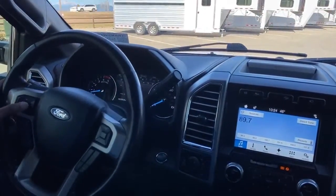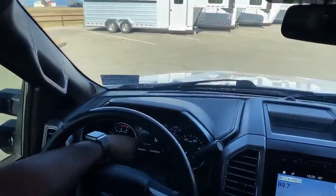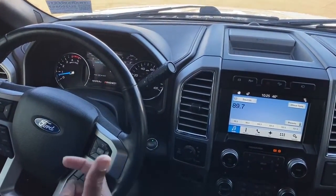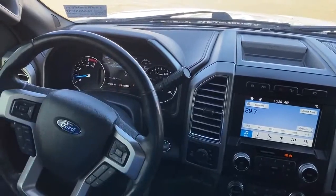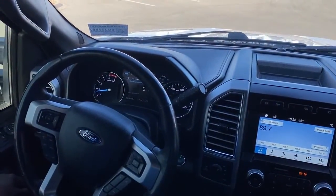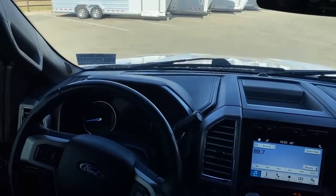It does have blind spot monitor. When you take a look at the dash, you can see all your gauges here — you can change things around. Right now you can see your oil gauge, temperature gauge, how much diesel you have left, and your turbo. You can also swap in your DEF fluid level so you can see where certain things are. Down here I just have the digital speedometer on so you can see exactly how fast you're going without looking at the analog one.